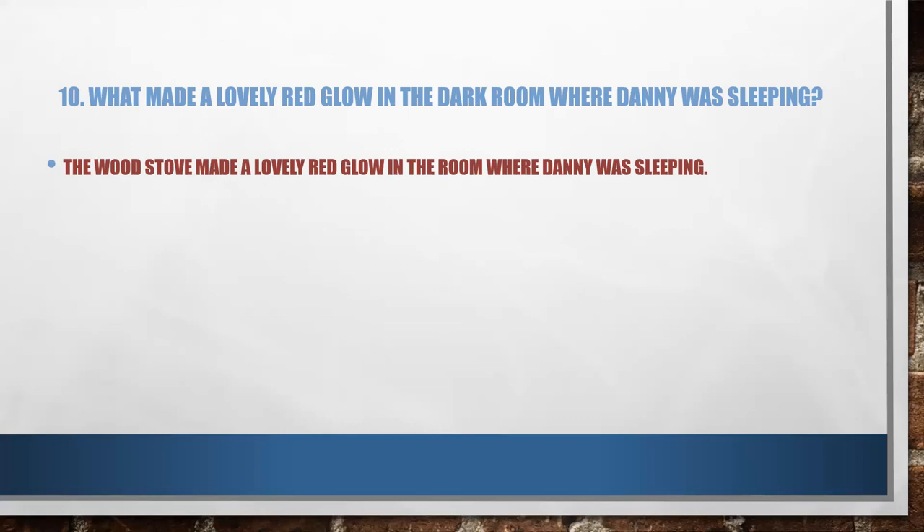I hope this lesson was useful to you and you are thorough with the lesson. Until we meet again, I'll say cheerio. Bye.